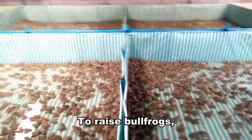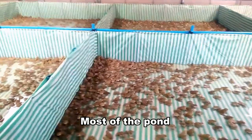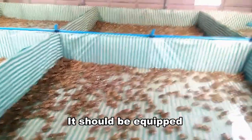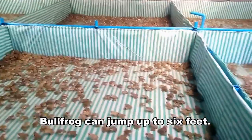To raise bullfrogs, the pond doesn't need to be more than 3 to 4 feet deep. Most of the pond can be 2 to 12 inches deep. It should be equipped with a solid 5-foot-high fence, as bullfrogs can jump up to 6 feet.